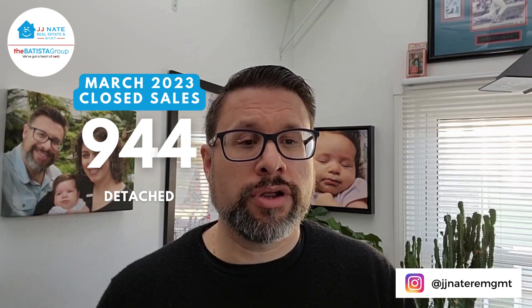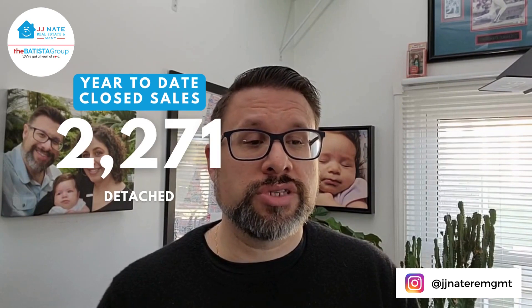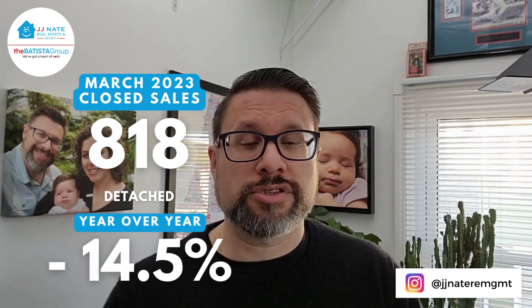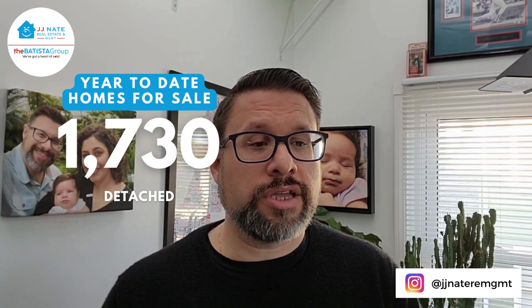Under contract, comparing both Marches: 1,944 last month, down 17.3%. Year-to-date: 2,271, down 22% year-over-year. Closed sales: 818, down 14.5% versus March of 2022. Year-to-date: 1,730, down just under 30% year-over-year.